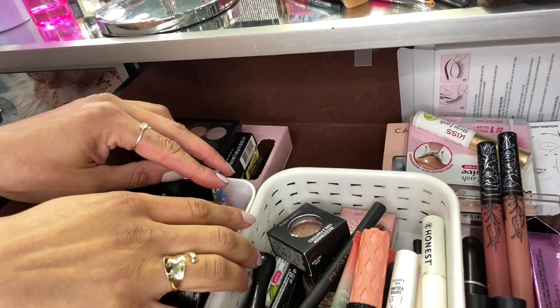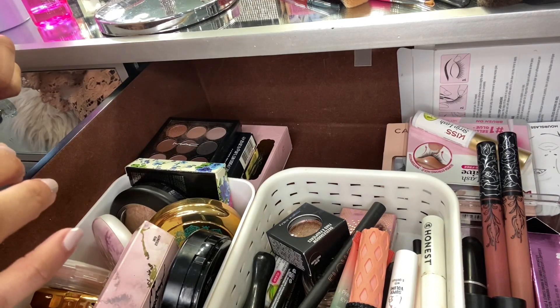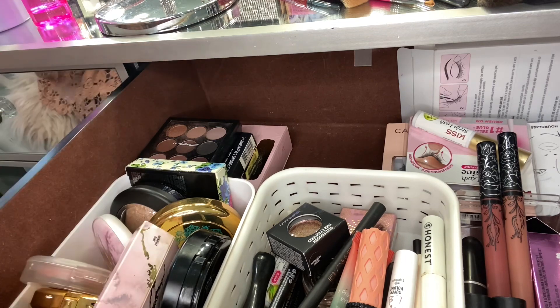What's up everyone and welcome to my Shop My Stash video for April. We're going to talk about the products I pulled for March, then we'll start picking out some products for April. Let's get started.